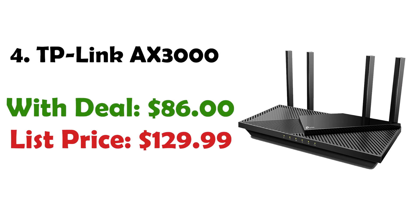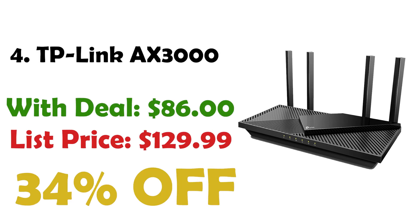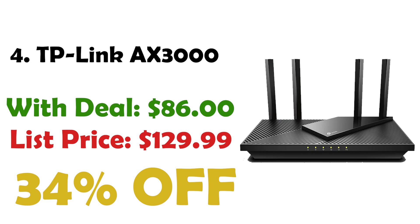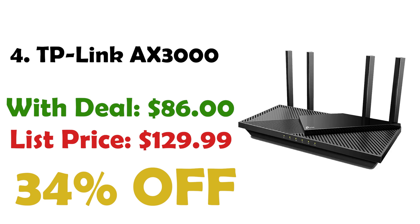Next up at number 4 we have the TP-Link AX3000 Wi-Fi 6 router. Featuring the latest Wi-Fi technology, it offers faster speeds, less lag, and higher capacity. Currently priced at $86, down from $129, it is at a 34% discount. The AX3000 is perfect for smooth gaming, video streaming, and live feeds.